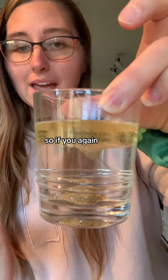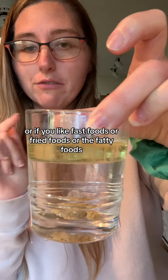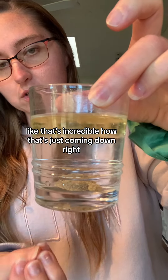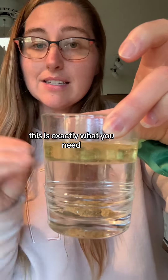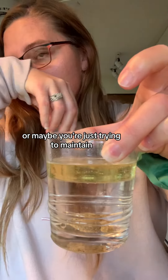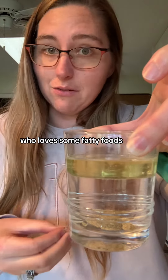So if you again are somebody that likes carb foods, or if you like fast foods or fried foods or the fatty foods — look at all that, like that's incredible how that's just coming down. This is exactly what you need, especially if you're on a weight loss goal, or maybe you're just trying to maintain, but you're somebody like me who loves carbs and fatty foods.